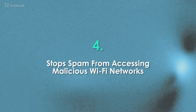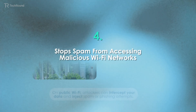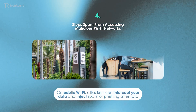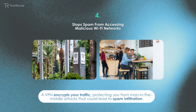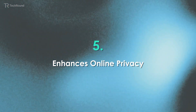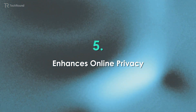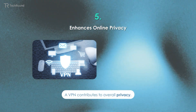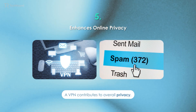A VPN also stops spam from accessing malicious Wi-Fi networks. On public Wi-Fi, attackers can intercept your data and inject spam or phishing attempts. A VPN encrypts your traffic, protecting you from man-in-the-middle attacks that could lead to spam infiltration. The less personal information available to spammers, the less likely you are to be targeted. A VPN contributes to overall privacy, which indirectly lowers the risk of spam reaching you in the first place.